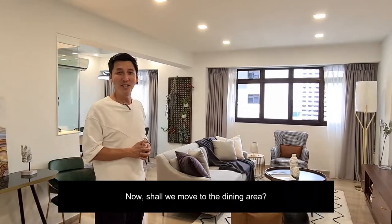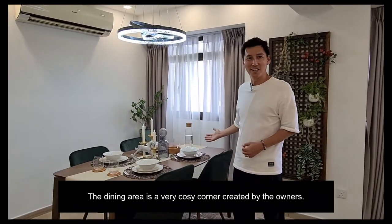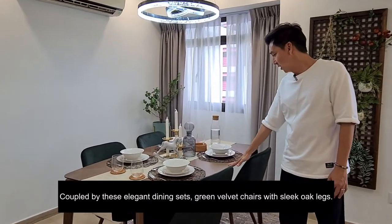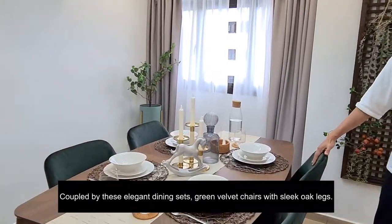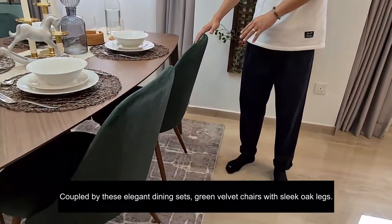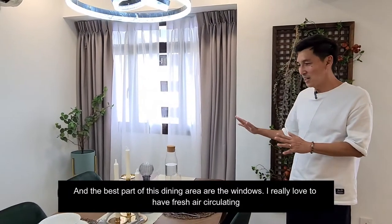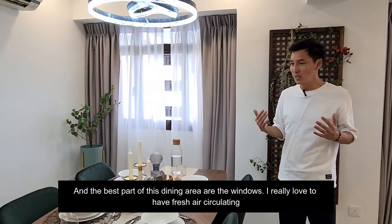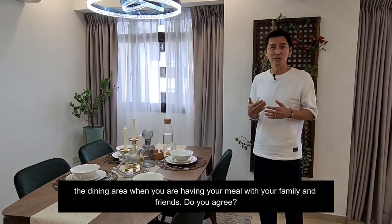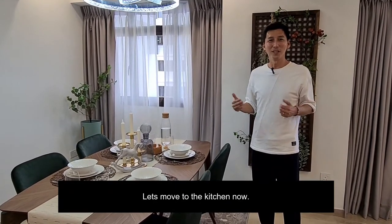Shall we move to the dining area? The dining area is a very cozy corner created by the owners, featuring an elegant dining set with green velvet chairs and slim oak legs, and they are inclusive in the sale. The best part of this dining area are the windows — I really love having fresh air circulate in the dining area when you're having your meals with family or friends.